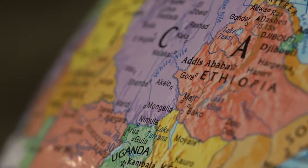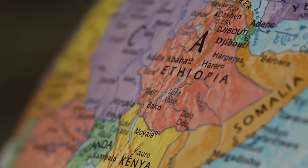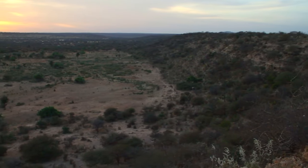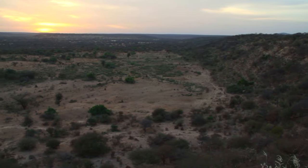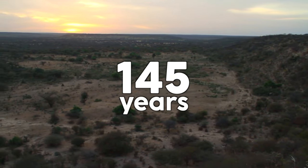Not only are more trees growing, but yields are going up, allowing the seemingly harsh landscape to support a growing population. In the far east of the Great Green Wall in Ethiopia, we're seeing similar impressive progress. According to researchers, Ethiopia is now the greenest it's been in 145 years.